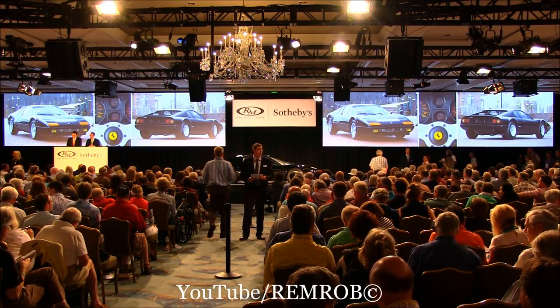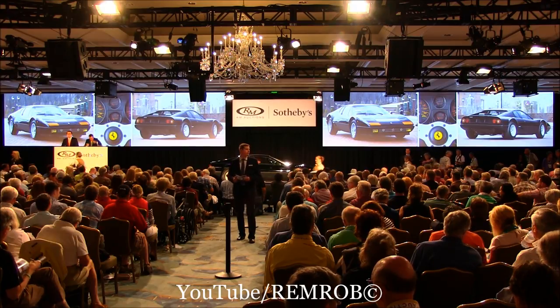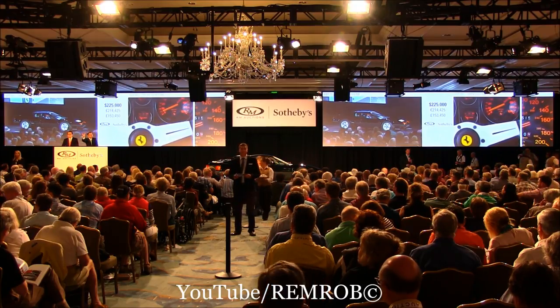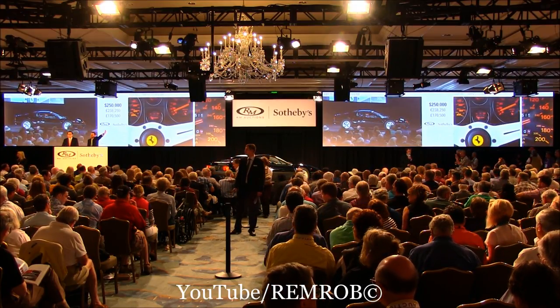$175,000 if you like. $200,000. No reserve, selling on the way. $225,000 on my left. $250,000 if you like, kind sir. Thank you. At $250,000 here on the aisle.